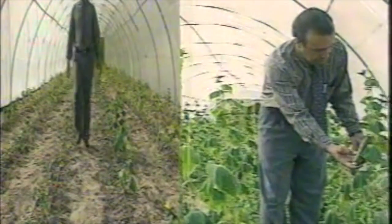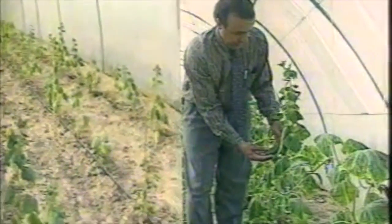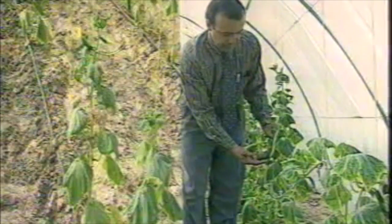As a rule, the yield goes up by several times over, and there is also a drop in the morbidity rate. These amateur shots were made in the Abu Ghalib area near Cairo, Egypt.